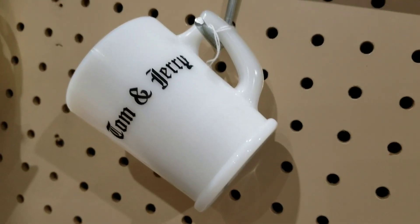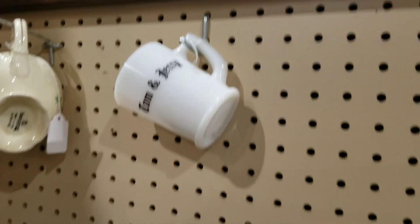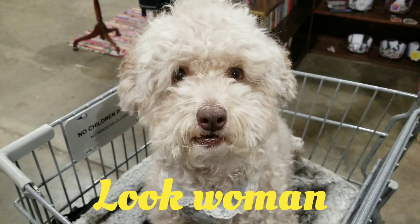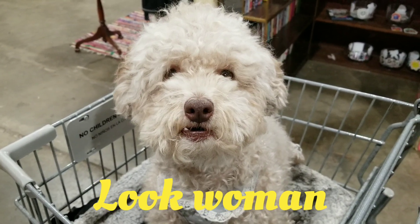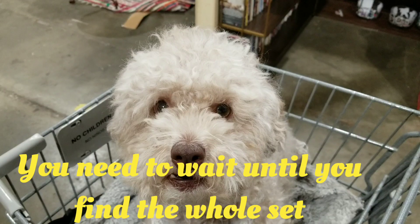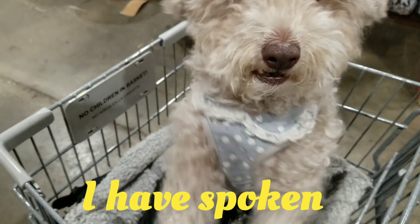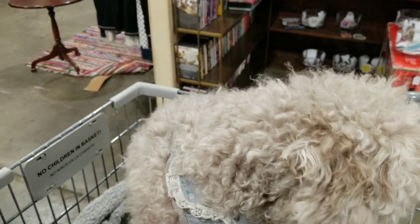There's one Tom and Jerry mug. I want the whole set. You think? You don't think I need it? Really? That's how you feel? Okay.